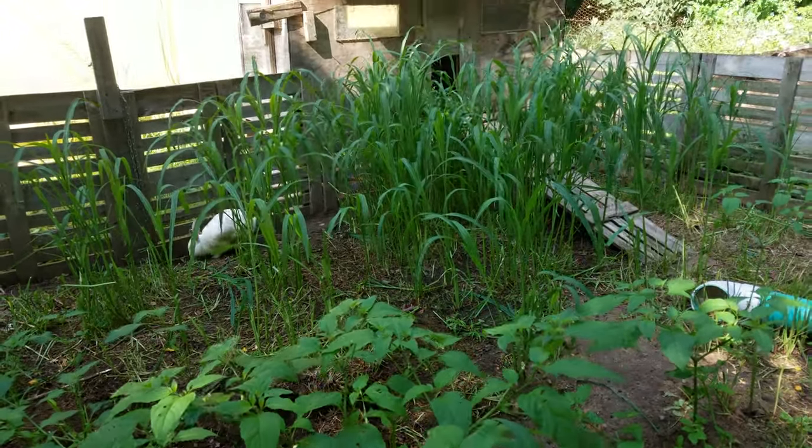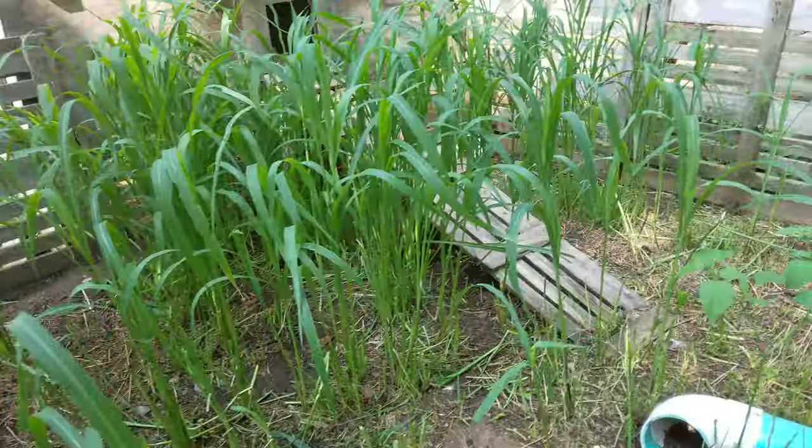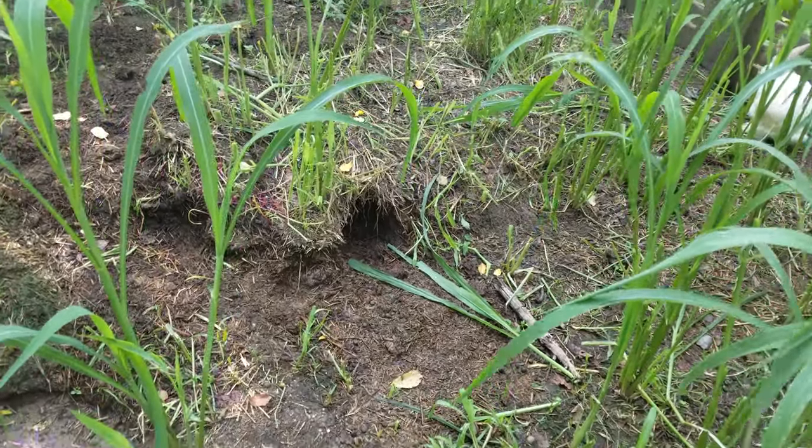I put the buck in with them eight or nine days ago. I'm just going to try to do a daily little video clip of them, so when they get the babies I'll keep recording. They dug that out too.